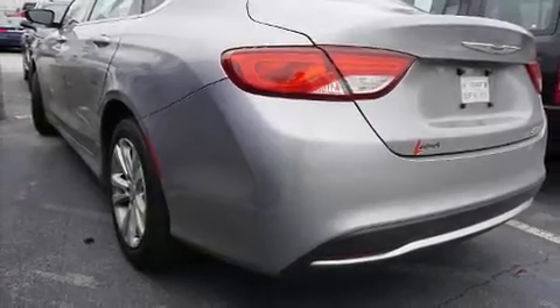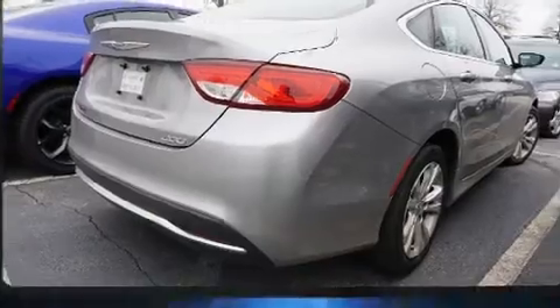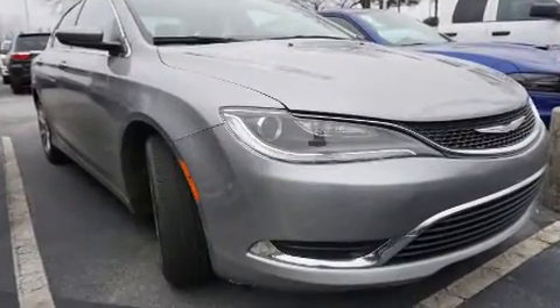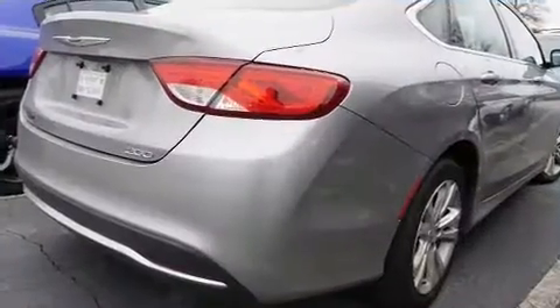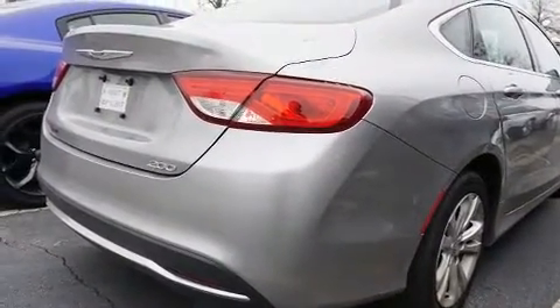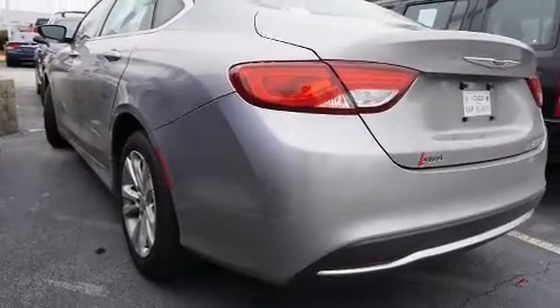Come test drive this 2015 Chrysler 200. This four-door, five-passenger sedan still has less than 45,000 miles. It features a front-wheel drive platform, an automatic transmission, and a 2.4-liter four-cylinder engine.